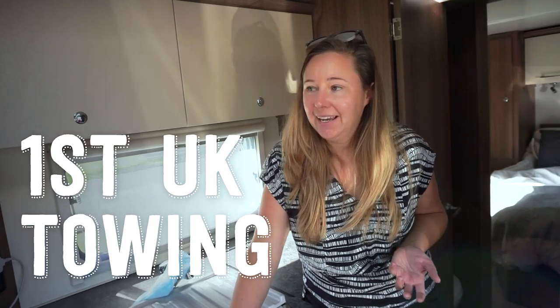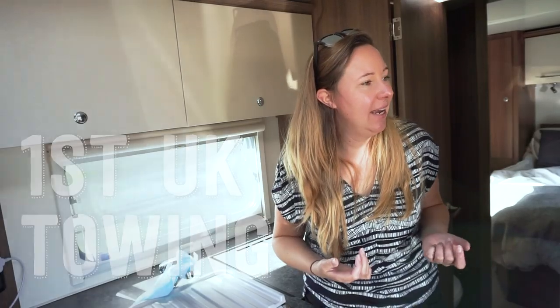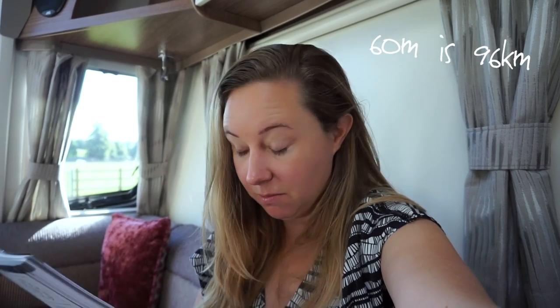It's moving day and I'm just starting to pack everything away. Before my first proper drive in the UK, I wanted to check a couple of things. I knew the speed limit would be different — on a single lane it's maximum 50 miles per hour, and on a dual carriageway or motorway it's 60 miles per hour, so I need to remember that.